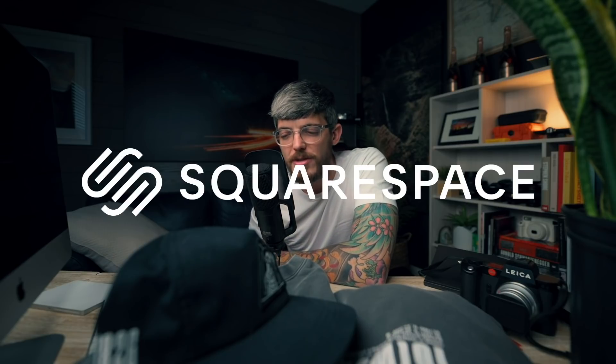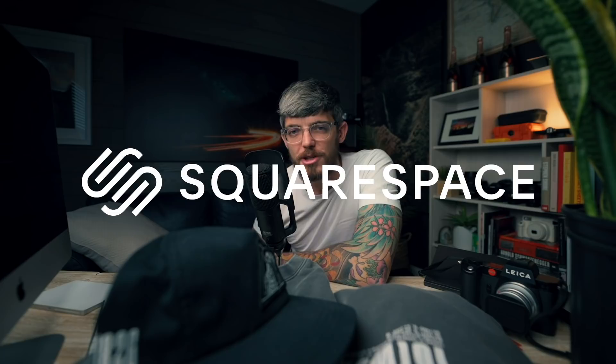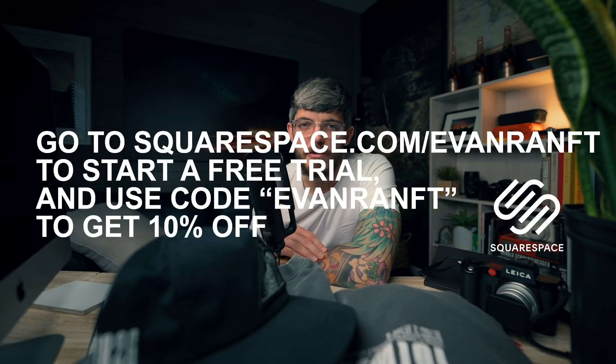Two important notes. One, thank you to Squarespace for sponsoring today's video. We're going to talk about them later because 1826.com is built on Squarespace. But if at any point in the video you get inspired to start a website, go to squarespace.com/EvanRamp to start a free trial, and you can use code EvanRamp to get 10% off your first purchase.